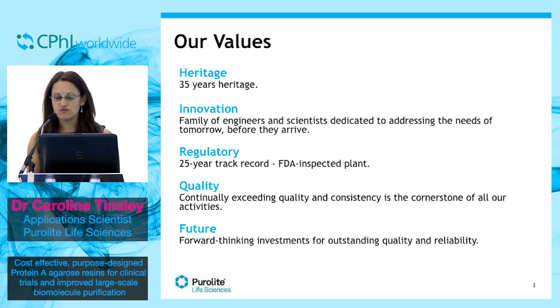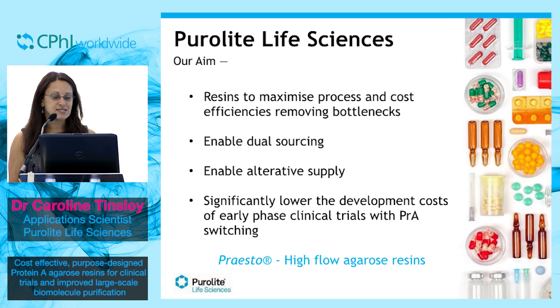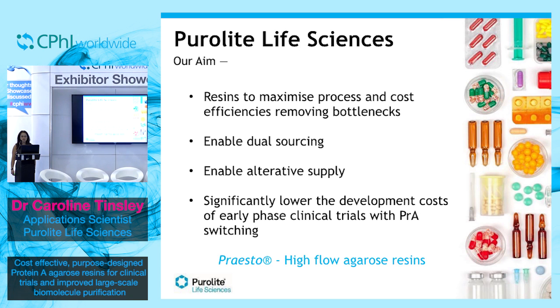Through forward-thinking investments we are committed to exceeding demands for outstanding quality and reliability for the biologics industry. Using all of this knowledge, in recent years we have built up the Life Sciences branch of Purolyte. The Purolyte Life Sciences aim is to help pharmaceutical organisations achieve their goals in the quickest, most economical and reliable way possible. In order to achieve this, let me introduce our high flow agarose resins, which we call PRESTO.